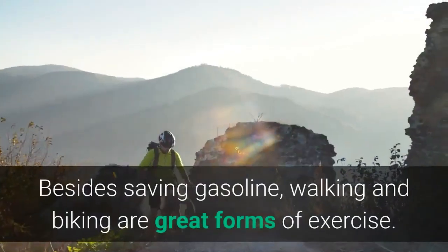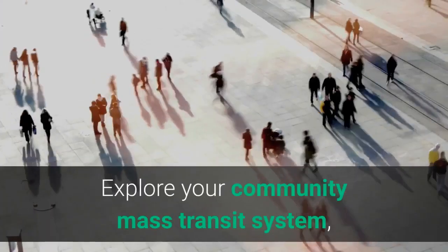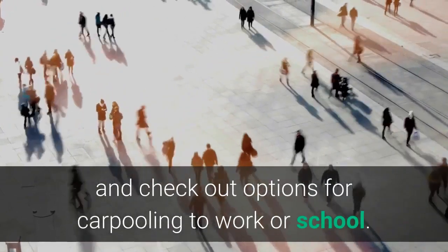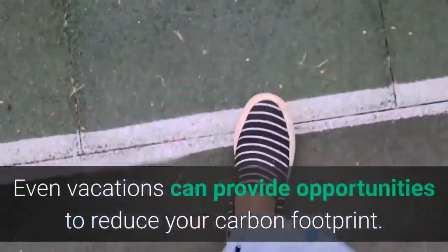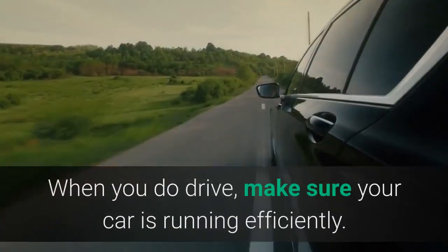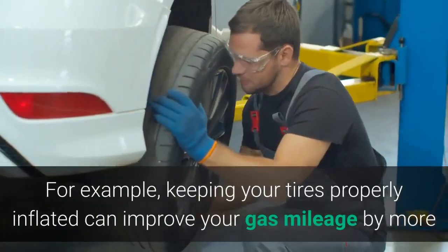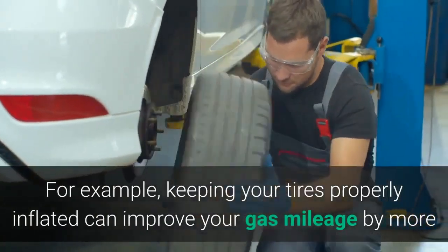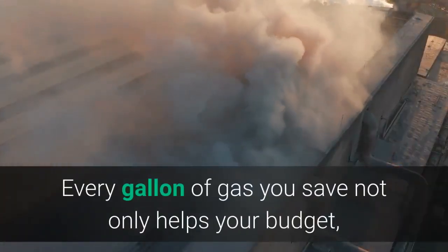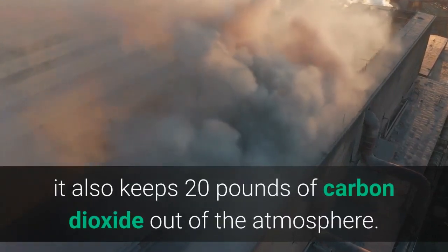Four: Drive Less and Drive Smart. Less driving means fewer emissions. Besides saving gasoline, walking and biking are great forms of exercise. Explore your community's mass transit system and check out options for carpooling to work or school. Even vacations can provide opportunities to reduce your carbon footprint. When you do drive, make sure your car is running efficiently — keeping your tires properly inflated can improve your gas mileage by more than 3%. Every gallon of gas you save keeps 20 pounds of carbon dioxide out of the atmosphere.